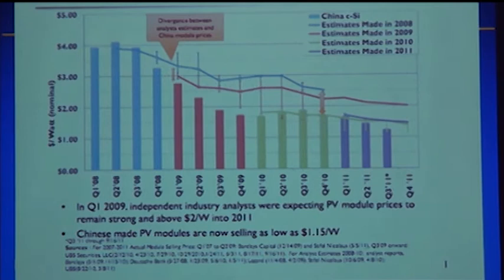Costs have certainly been coming down. This is the average wholesale selling price over the last few years. In 2008 the average selling price was three or four dollars a watt, and by the end of last year it had got down to a dollar a watt — a factor of four reduction over that three or four year period, dropping very rapidly.